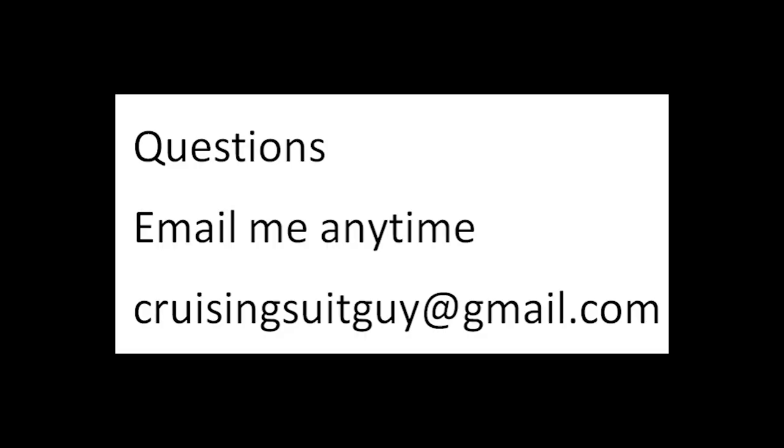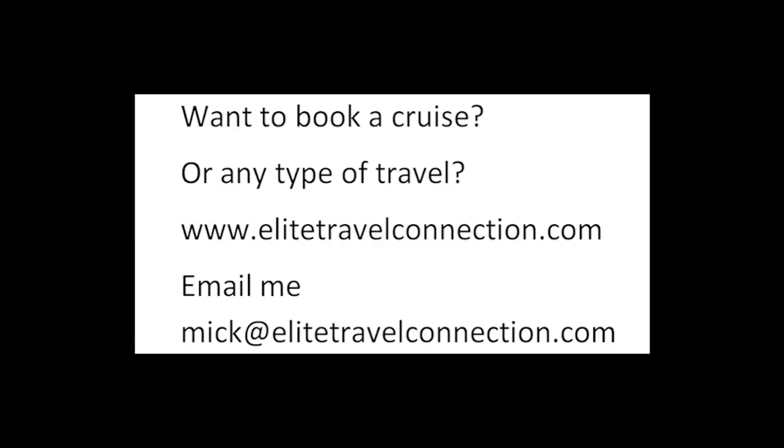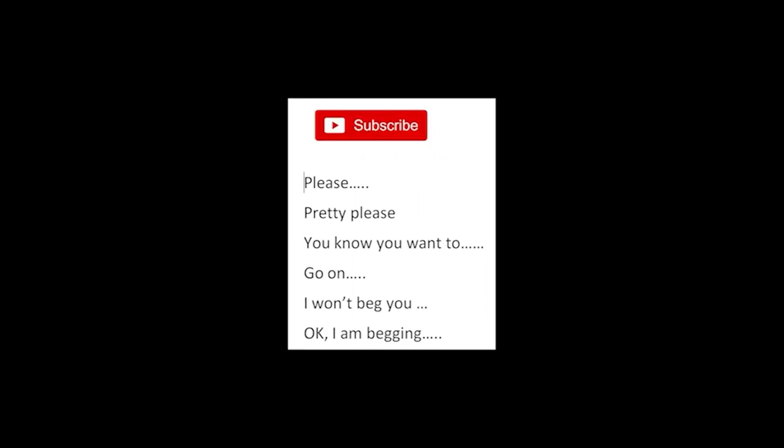Any questions? Email me anytime at CruisingSuitGuy@gmail.com — I promise I'll reply as soon as possible. Want to book a cruise or any type of travel? We are travel agents. Check out our site, EliteTravelConnection.com, or email me at Mick@EliteTravelConnection.com. We are here for you. And please subscribe — I'm begging you. Please. Subscribe. Thank you.